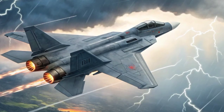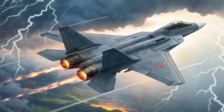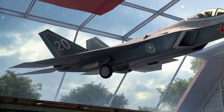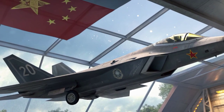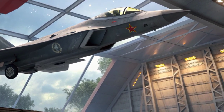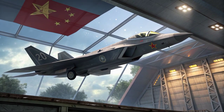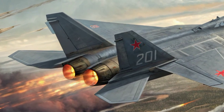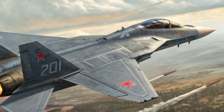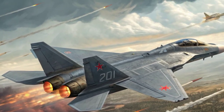Despite its formidable capabilities, the J-20 is not without its criticisms. Western analysts have pointed out that its large size may limit maneuverability compared to other fifth-generation fighters. Questions also remain about the true effectiveness of its stealth, given the canard design, which some argue reflects radar signals more than traditional stealth layouts. However, what the J-20 may lack in some areas, it makes up for with strategic impact and versatility. The Mighty Dragon plays a crucial role in China's broader A2/AD anti-access area-denial strategy.